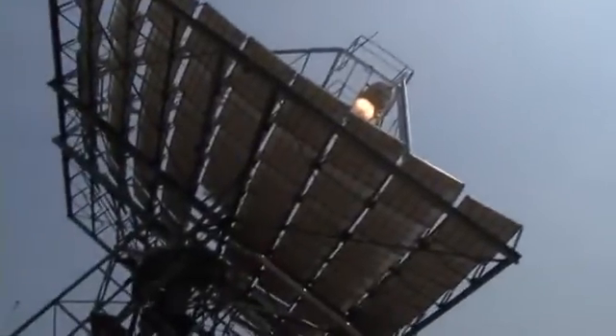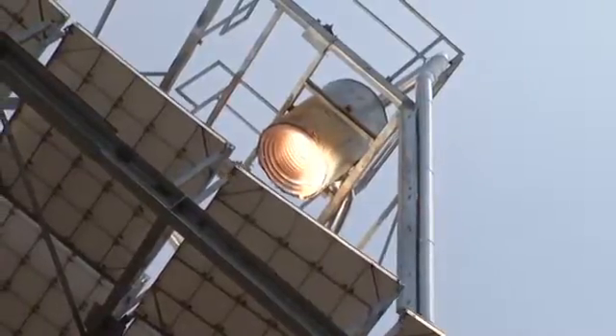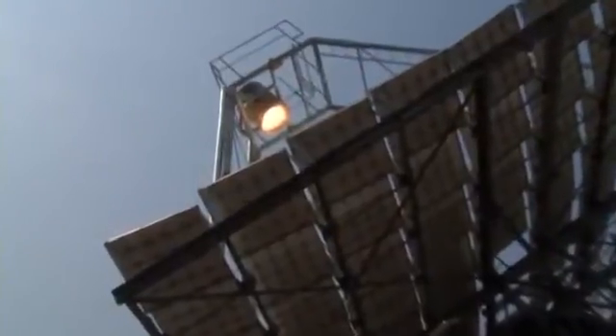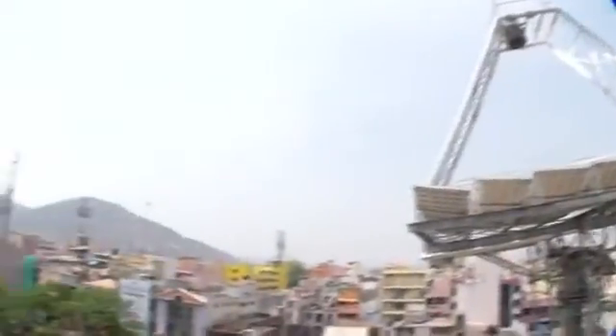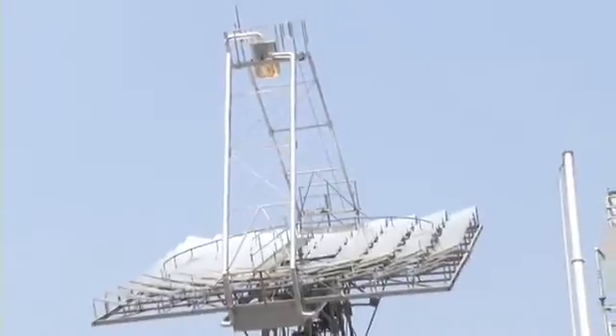The dish automatically tracks the sun from morning to evening. The solar radiation falling on the reflecting collector surface is concentrated at a single point where the receiver is placed. The receiver coil at the focus of the dish transfers the heat of the sun to the heat transfer medium — water. The solar system draws water from the storage tank and feeds hot water to the boiler. Due to heat transfer at the dish receiver, the temperature of water increases substantially on a clear sunny day. About 40 to 50 litres of furnace oil is expected to be saved per day by this system.